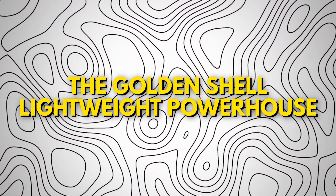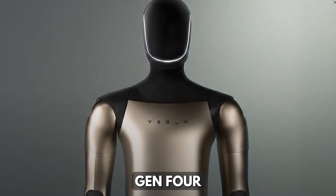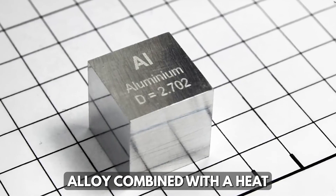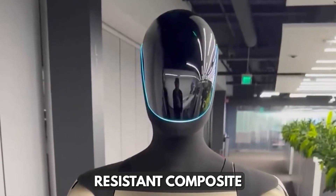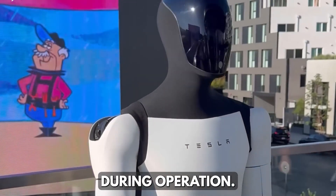One of the most notable upgrades on Optimus Gen 4 is its golden shell. Crafted from an ultra-light aluminum alloy combined with a heat-resistant composite coating, ensuring both aesthetics and durability during operation.